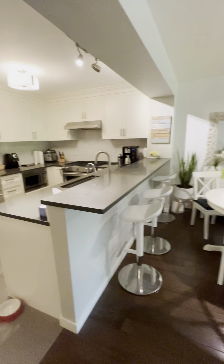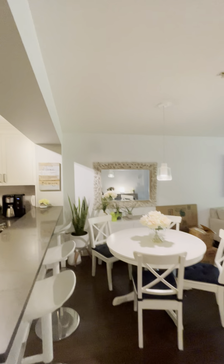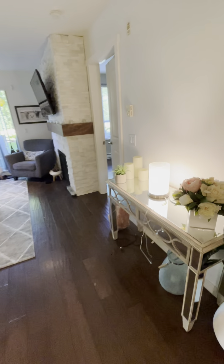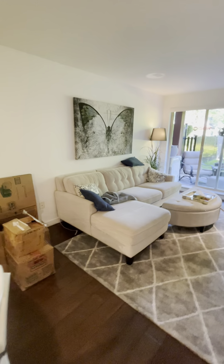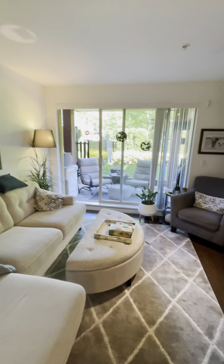You can put stools here. Here's the dining area, and you've got all that nice furniture. Looking into the living room — it's looking out to the patio, nice and quiet.